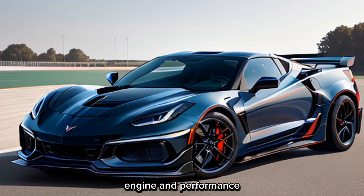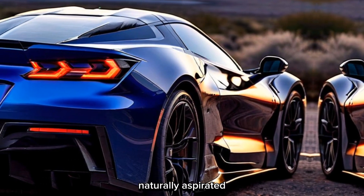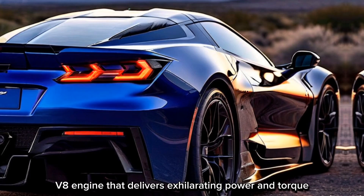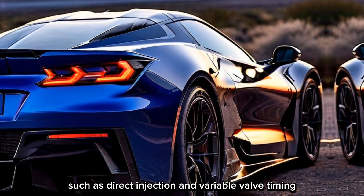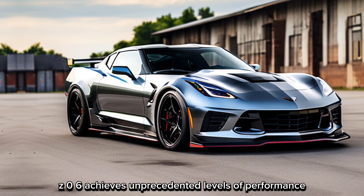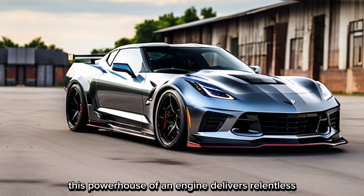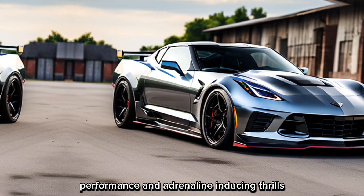Underneath the hood lies the heart of the beast — a high-revving, naturally aspirated V8 engine that delivers exhilarating power and torque. With advanced technologies such as direct injection and variable valve timing, the Corvette C8 Z06 achieves unprecedented levels of performance. Whether you're accelerating from a standstill or tackling tight corners, this powerhouse of an engine delivers relentless performance and adrenaline-inducing thrills.